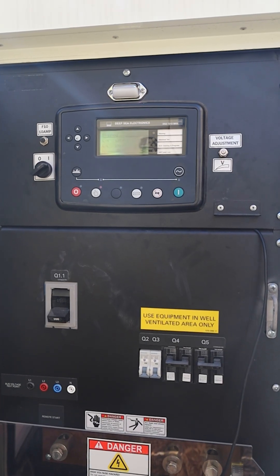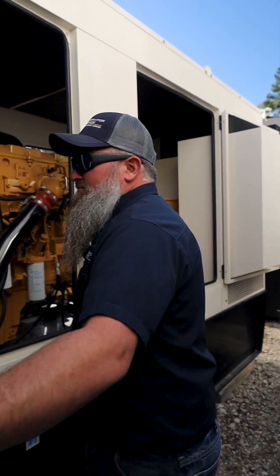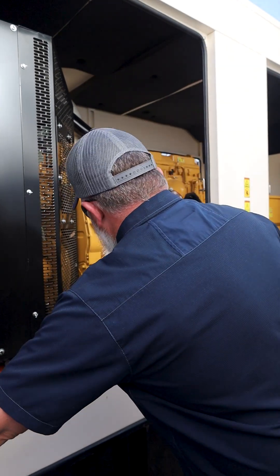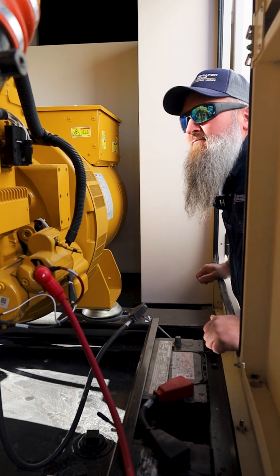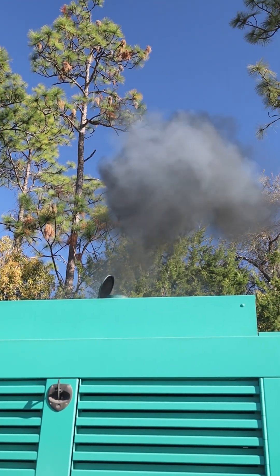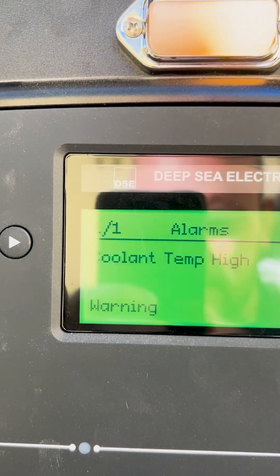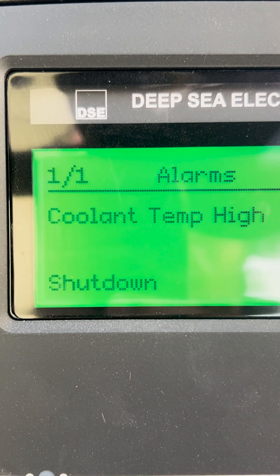Many generators have automatic shutdowns when they overheat, so this is the clear first sign of overheating. If you notice a burning smell after a sudden shutdown, that's because overheating parts often emit a burning or electrical odor. Dark exhaust smoke may also signal overheating due to insufficient combustion. Pre-high engine temperature warnings indicate the generator is nearing an over-temperature shutdown.